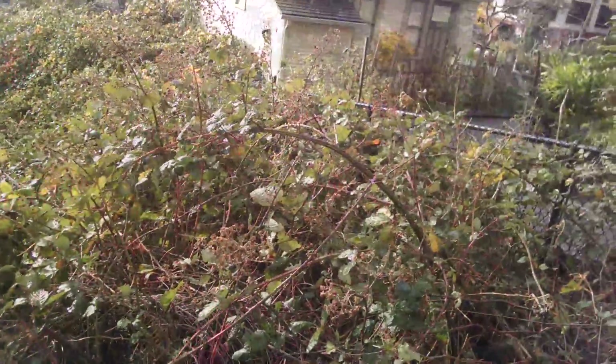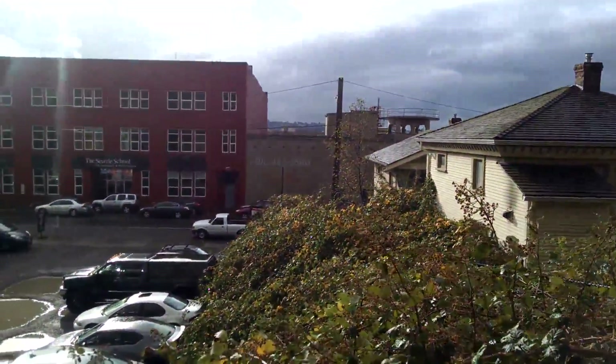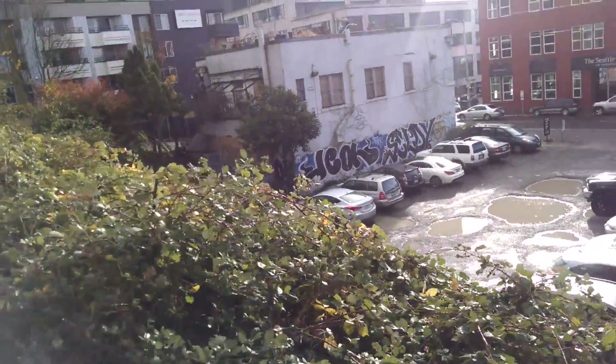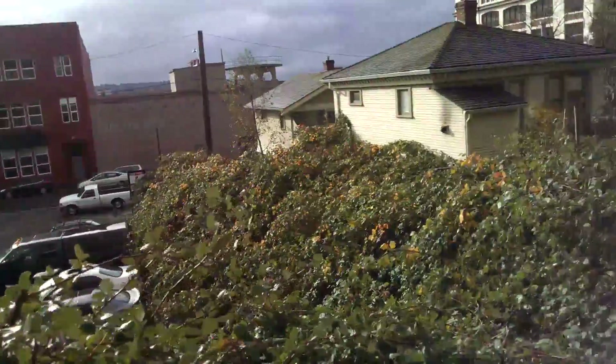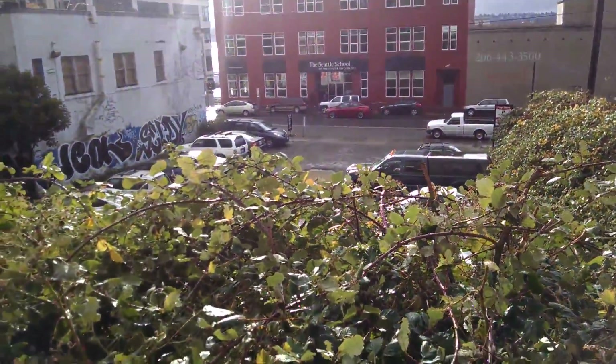The thing that really loves the Pacific Northwest is blackberries. Look at these blackberries, all the way to the street. June and July — probably eating a lot of berries right here. Blackberries love the Pacific Northwest. I'm loving the Seattle vibe.